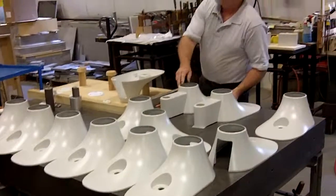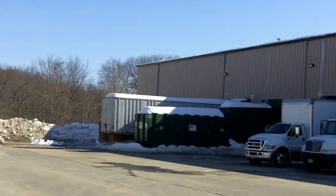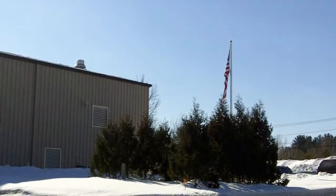Our in-house quality procedures help us produce error-free parts for our customers. We appreciate you viewing our plant video tour. For more information, visit mayfieldplastics.com.